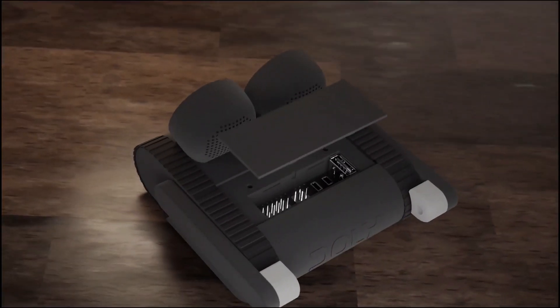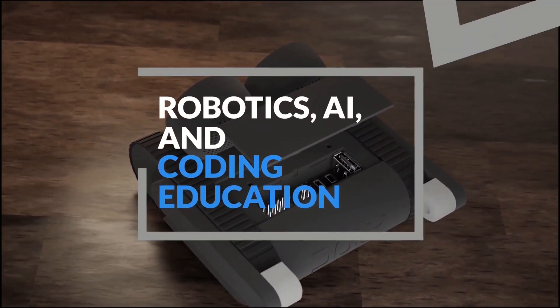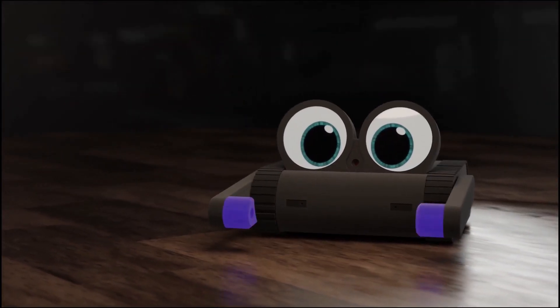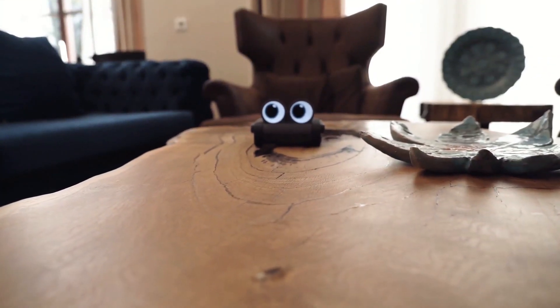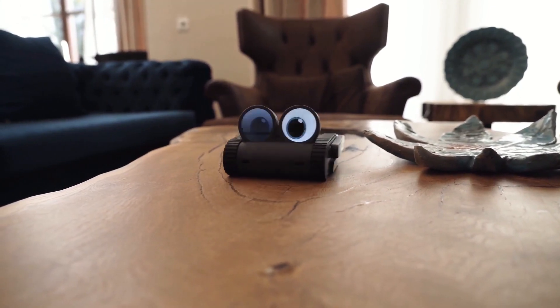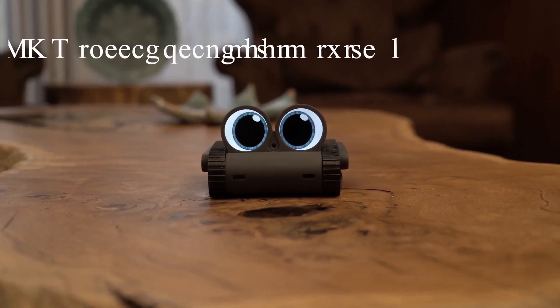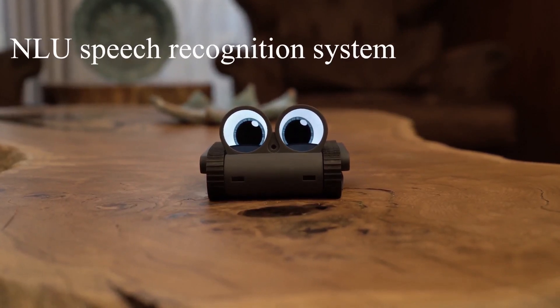In short, Dolly is a combination of robotics, artificial intelligence, and coding education in a single device. But what truly sets Dolly apart is its ability to listen and understand you, just like a real friend would. It responds to your voice commands with its NLU speech recognition system.